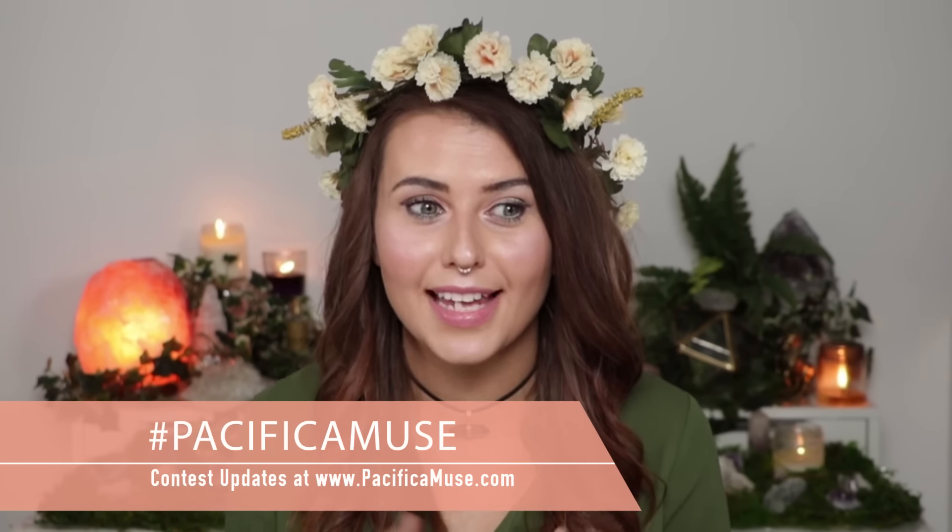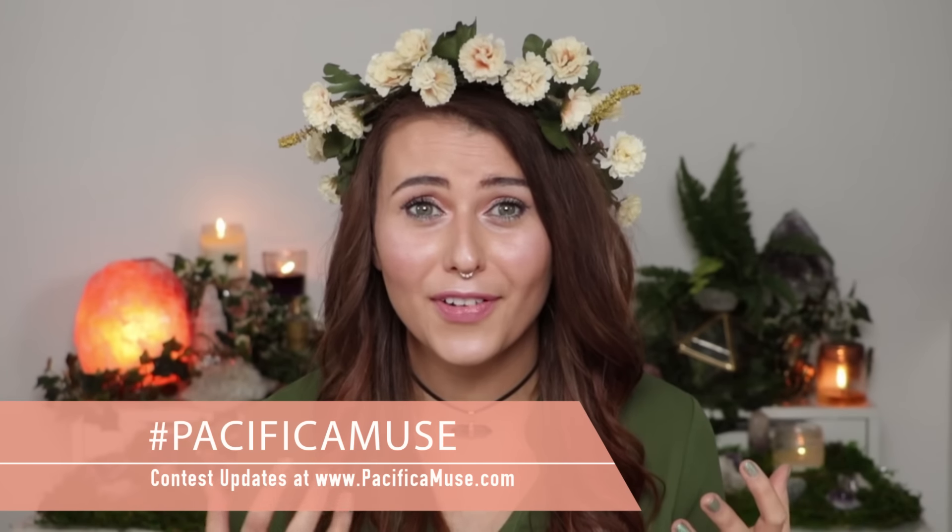Hey guys, this is Tashina from Logical Harmony and today is my final entry for the Pacifica Muse contest. I can't believe that I made it this far. I feel so thankful and so grateful that I did and I'm really excited about today's video.